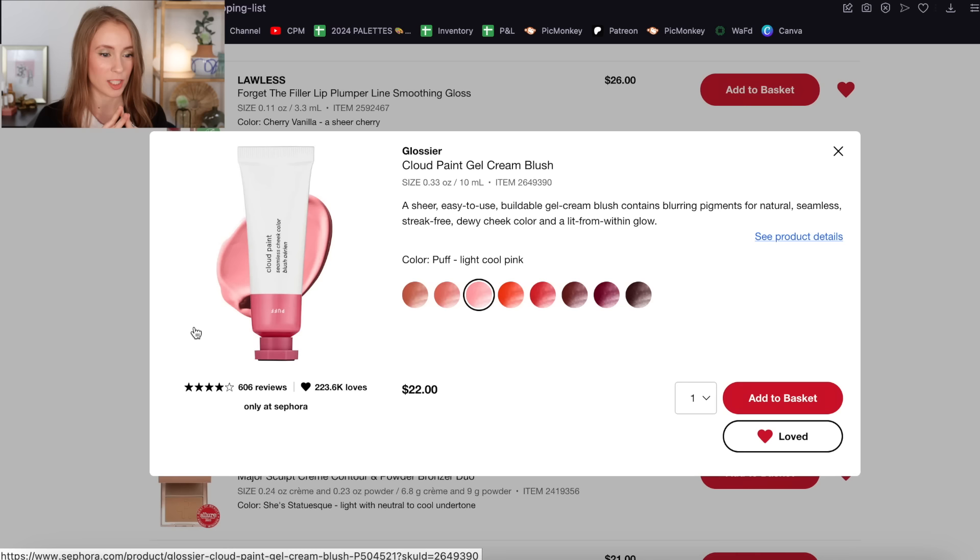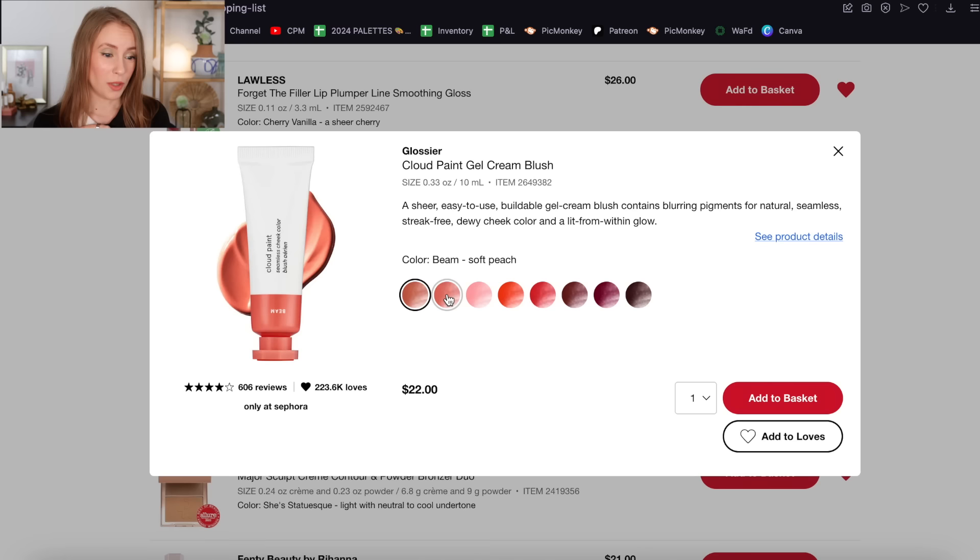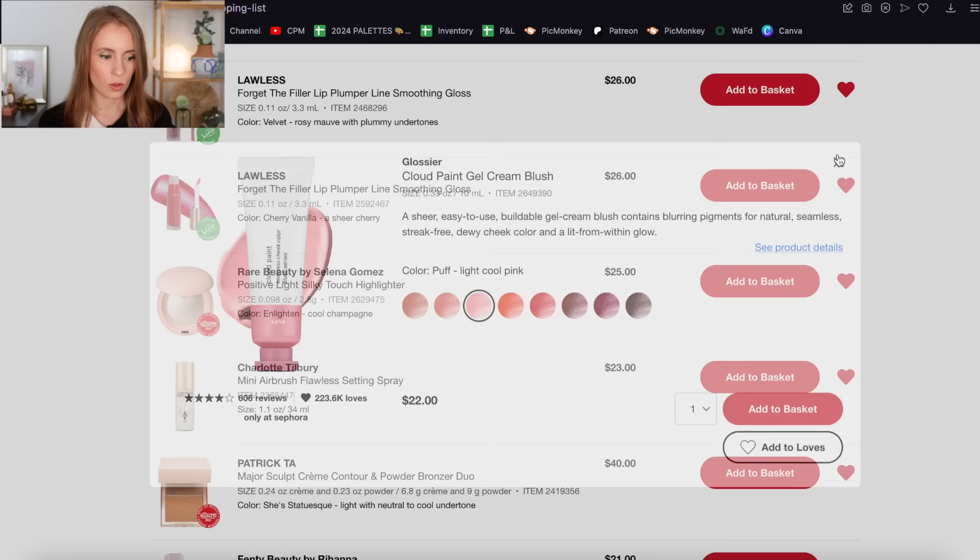Glossier is a brand I have yet to try — I can't believe I'm saying that; I feel like I'm the last person on earth to not have tried Glossier. I still would love to try the Cloud Paint. I had the shade Puff chosen, but I've really started to hone in on what I like as far as warm versus cool tones. Most of the time I prefer a warm-toned blush, so I think I'd go for Dusk — a brownish nude, which sounds great — or Beam, which is a soft peach. Peach is my favorite type of blush shade, but I have a lot of peachy blushes already. So I'm going to add Dusk to my loves list and take Puff off because I think it might be a bit too cool-toned for me.